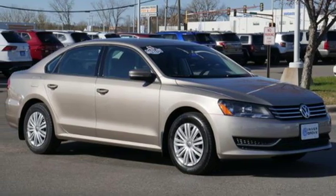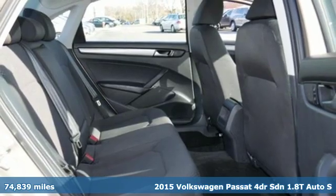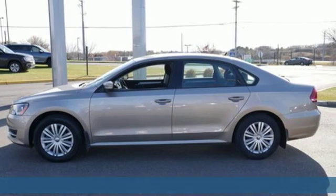Here's a 2015 Volkswagen Passat. It has room for all the pickups. With an engine that can get up and go, the Passat moves at the speed of family.